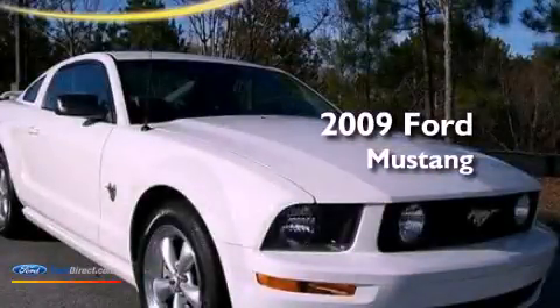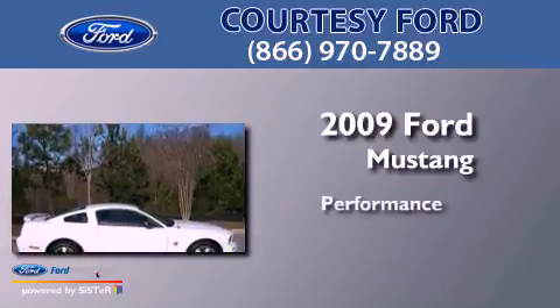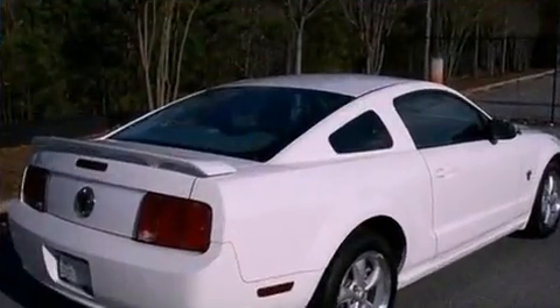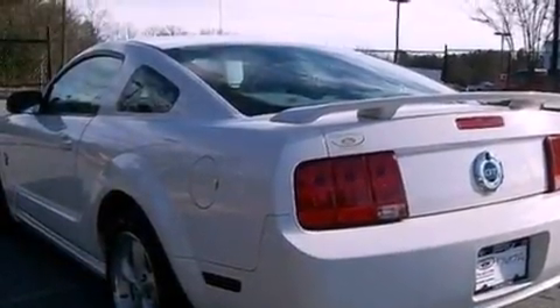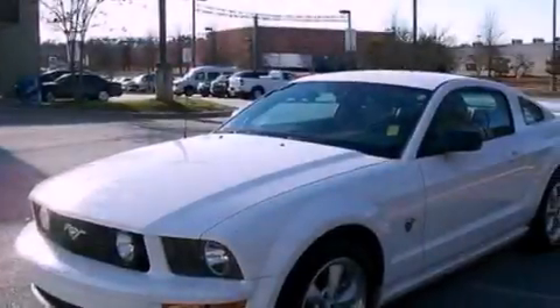This is a 2009 Ford Mustang. Its top features include a multi-link rear suspension, a limited slip differential, aluminum wheels, and a tire pressure monitoring system. The following features are also included: